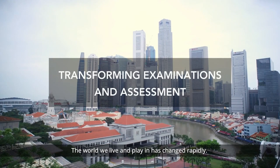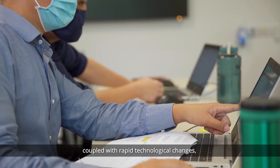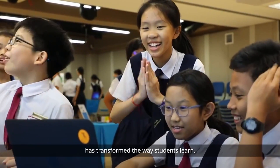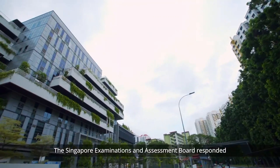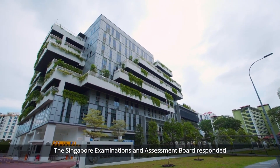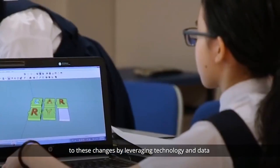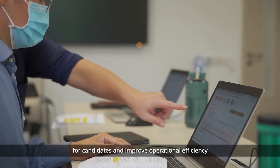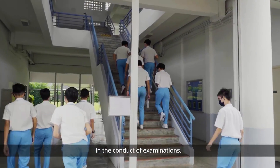The world we live and play in has changed rapidly. The dynamic education landscape coupled with rapid technological changes has transformed the way students learn and how students can be assessed. The Singapore Examinations and Assessment Board responded to these changes by leveraging technology and data to develop engaging and authentic tests for candidates and improve operational efficiency in the conduct of examinations.